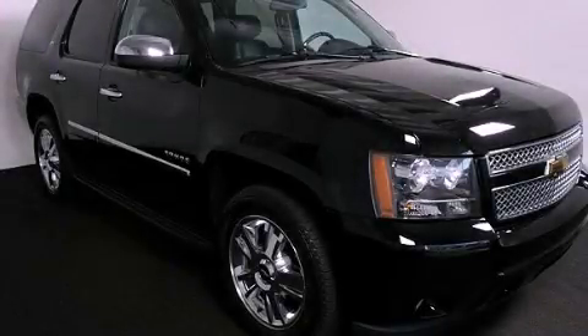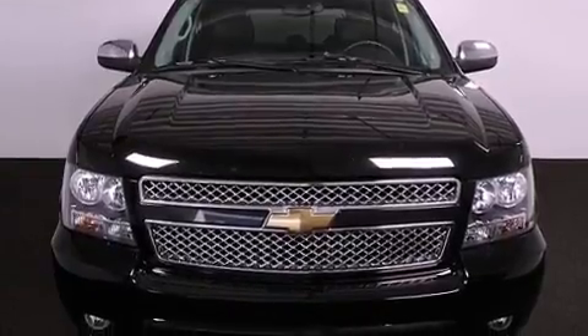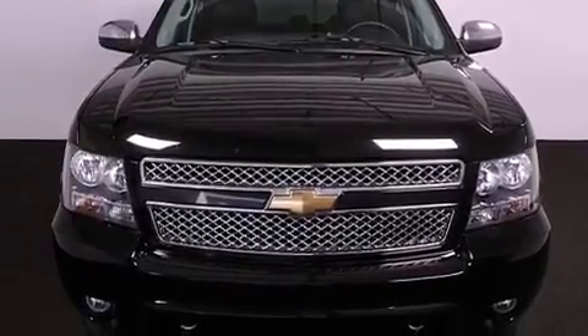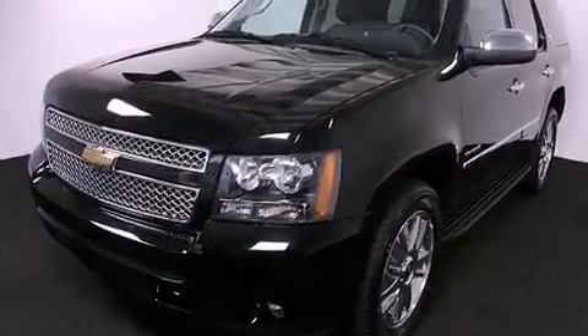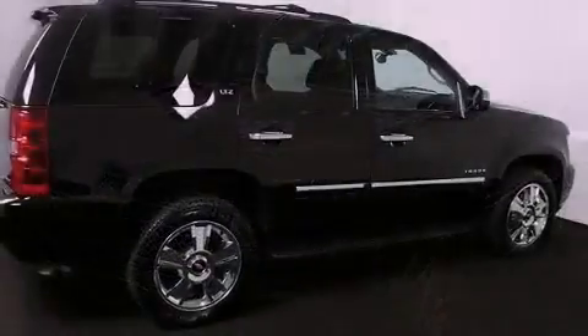This is a certified pre-owned 2010 Chevrolet Tahoe, for when safety, size, and space are of importance. It features a 5.3-liter 8-cylinder engine, a 6-speed automatic transmission, and 4-wheel drive.